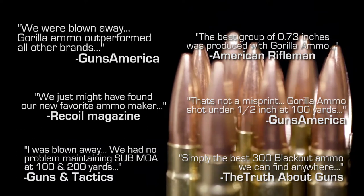In consideration of the investment in technology and the quality assurance processes, Guerrilla Ammunition is truly changing the face of ammunition production, one round at a time.